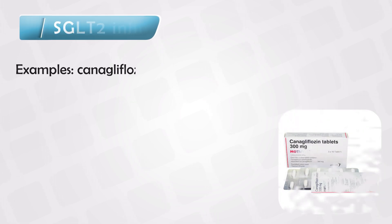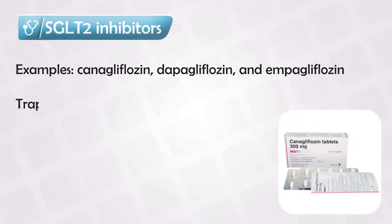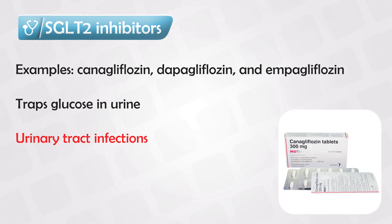The sodium-glucose cotransporter inhibitors work by excreting more glucose in the urine. Normally glucose is filtered into the urine and reabsorbed back into the blood. These medications simply prevent glucose reabsorption, so the glucose remains trapped in the urine. And of course these patients tend to have more UTIs, or urinary tract infections.